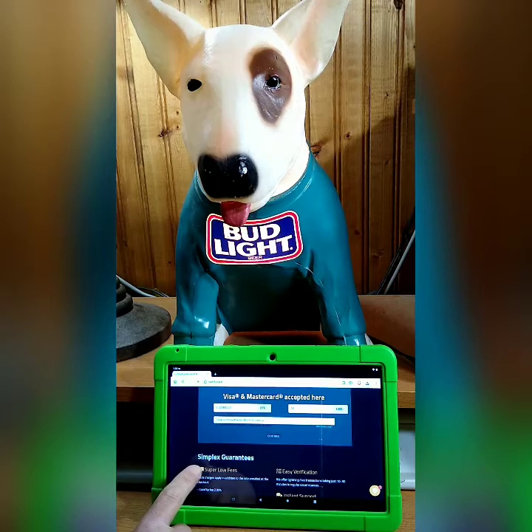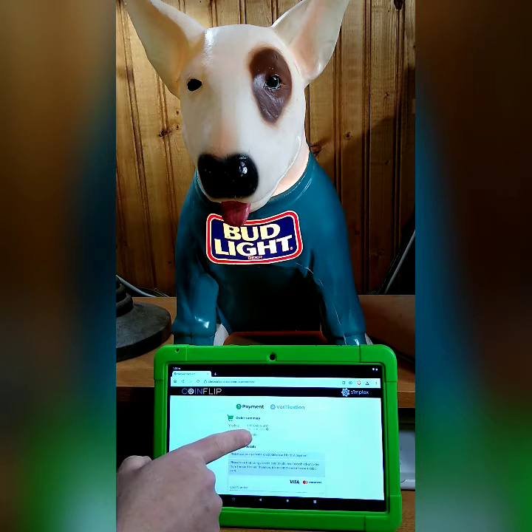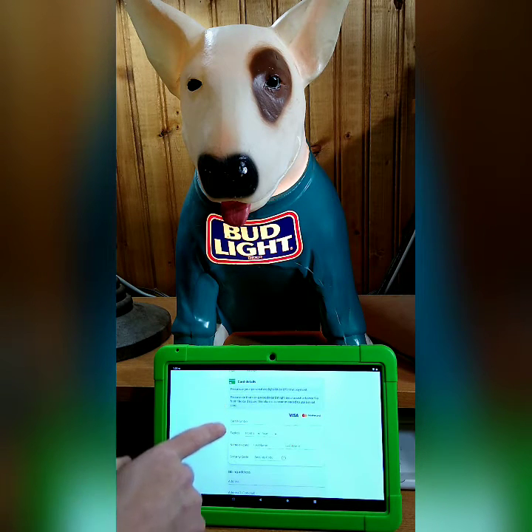This is going to take us to the Simplex site. It's going to look familiar, just like any other checkout. You'll have your shopping cart showing 0.005 Bitcoin for $50 US dollars, and this is what we're going to fill out — starting with our card details.